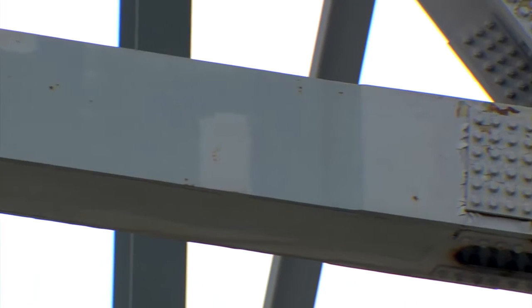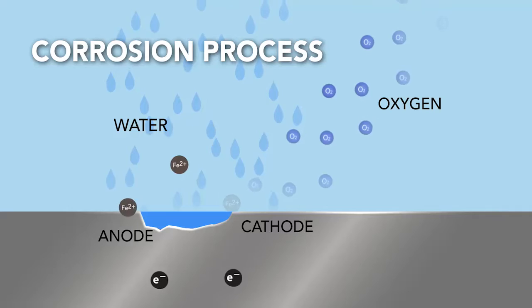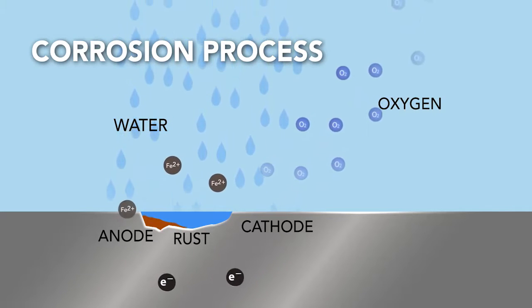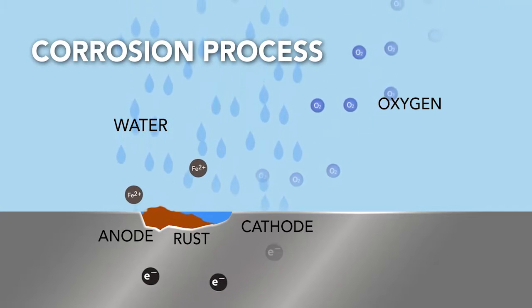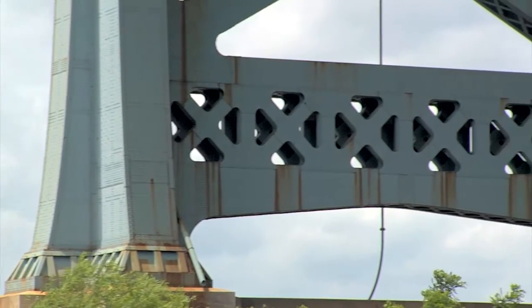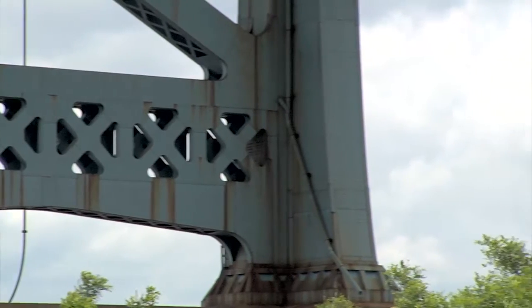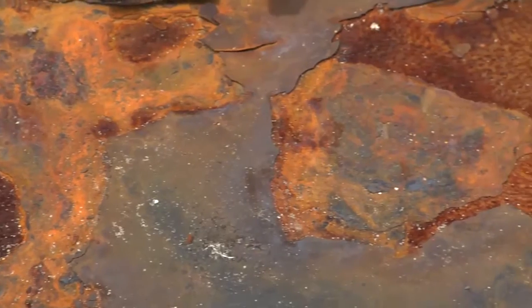One of the main culprits behind bridge deterioration is corrosion. Corrosion is a natural, destructive electrochemical process that is exacerbated by chemical interactions between gases in the environment and the structural members of these bridges. The presence of moisture in the air, which we call humidity, interacting with the metal surfaces causes corrosion. Sulfur, chlorides, or chloride salts, and other gaseous chemical compounds combine with the oxygen in the air to speed up, or increase, the rate of corrosion.